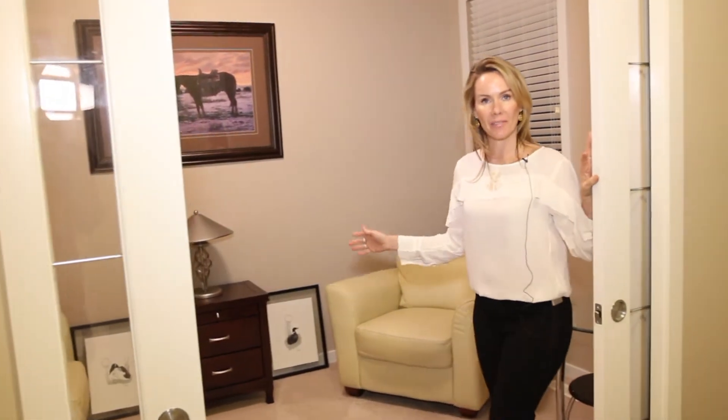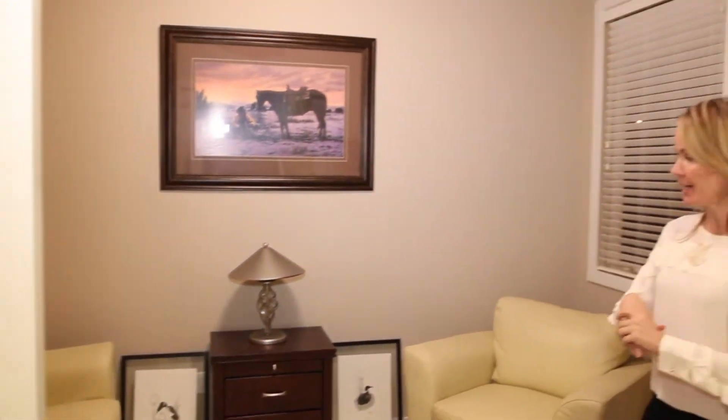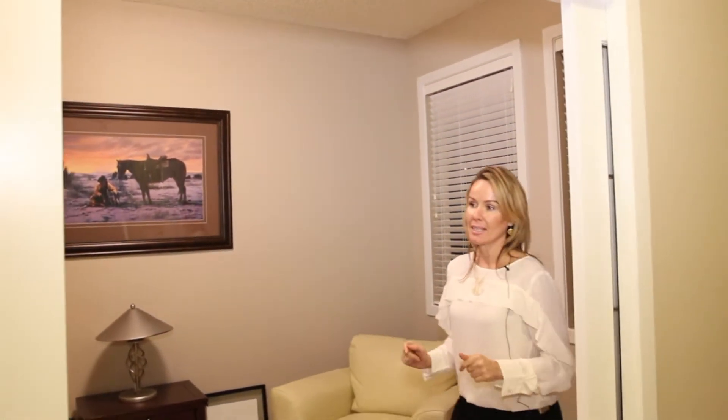Number four: also on the main floor, you have this adorable office. This is your den, office, playroom — whatever you want to use it for. How nice for a TV room or a sitting room, like he has it set up. You could have a beautiful desk in here, and you've got surround sound speakers, so every room in the house has speakers.